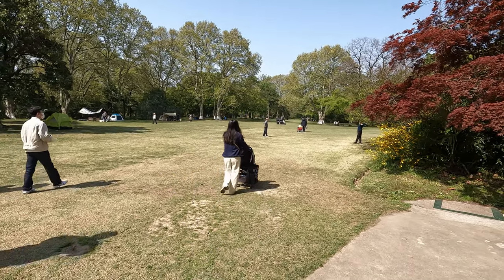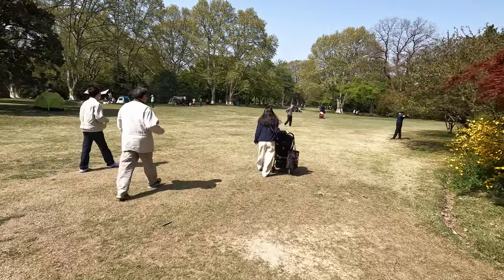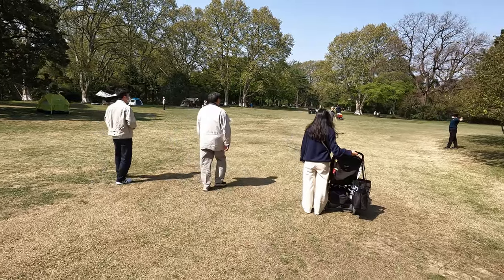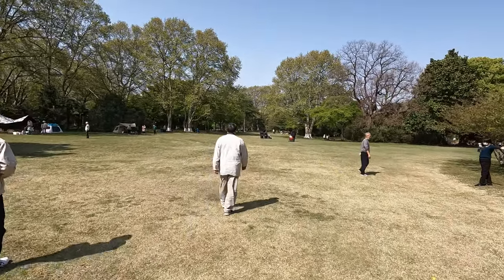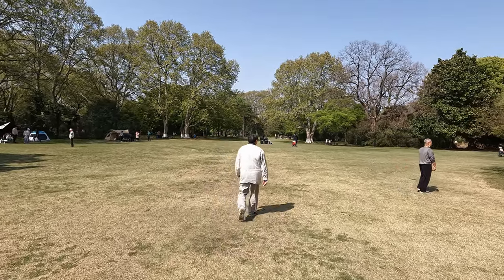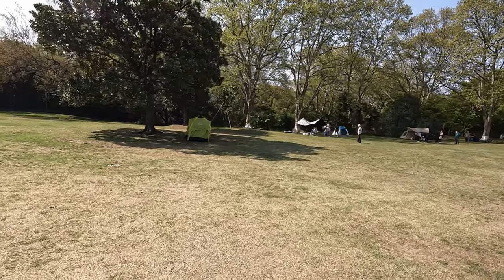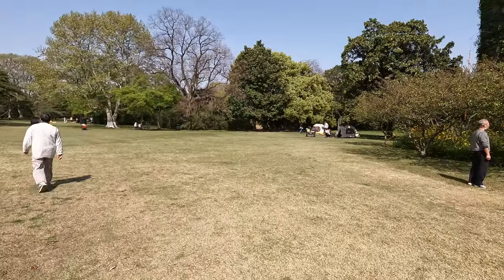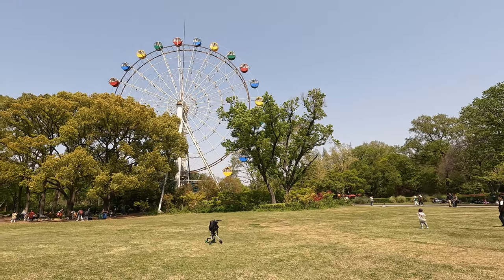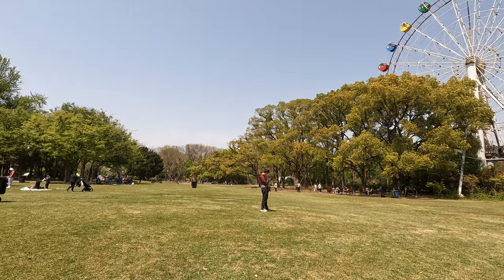Not all parks in Shanghai allow you to walk on the grass. There are some that do — the Martyrs Cemetery is one where I was last weekend, and in fact the zoo is another one. It's quite a large park in comparison to the Martyrs Cemetery, so you see a lot of people have come here probably just to use the park and not necessarily to see the animals, because it's quite a large space.